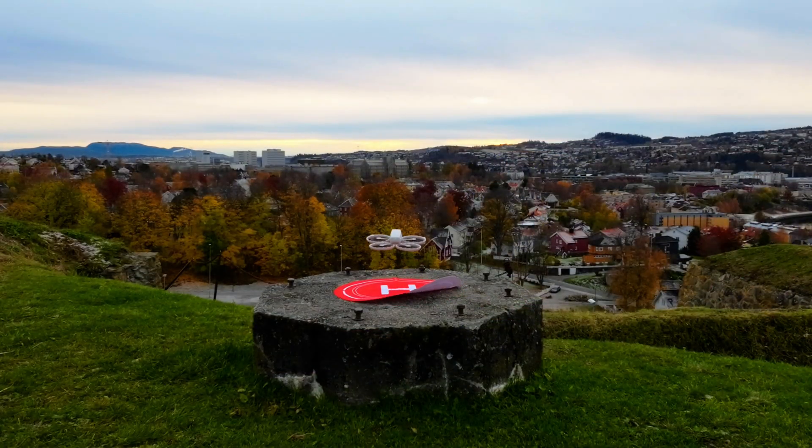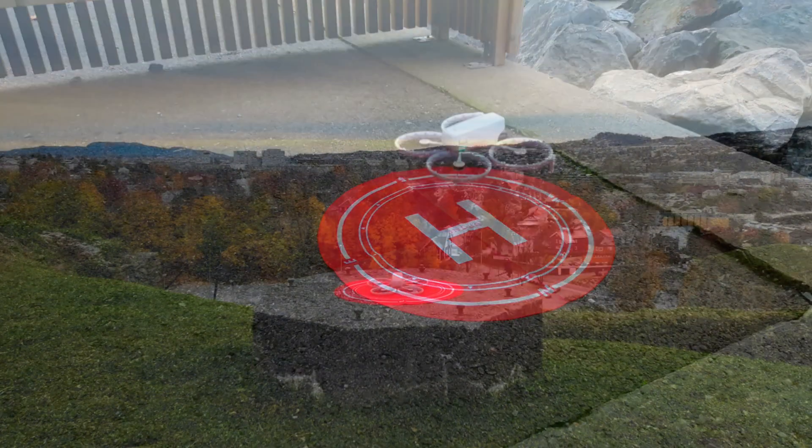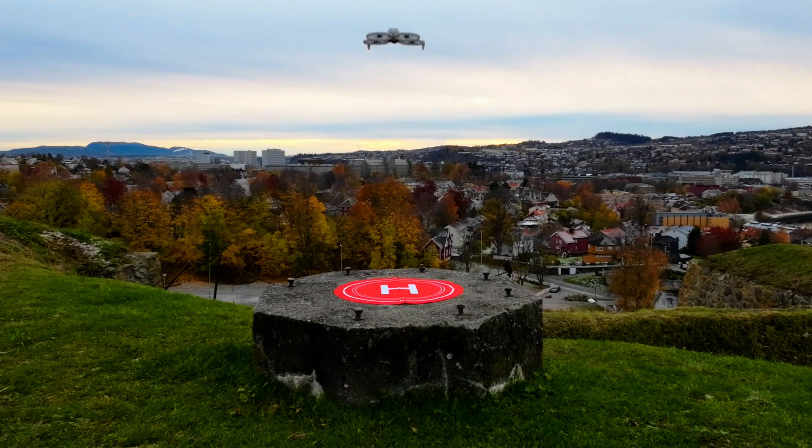Can your DJI drone really find its way home when you lose control? Today, we're testing the DJI Flip's return-to-home accuracy in three completely different environments to see just how reliable it truly is.